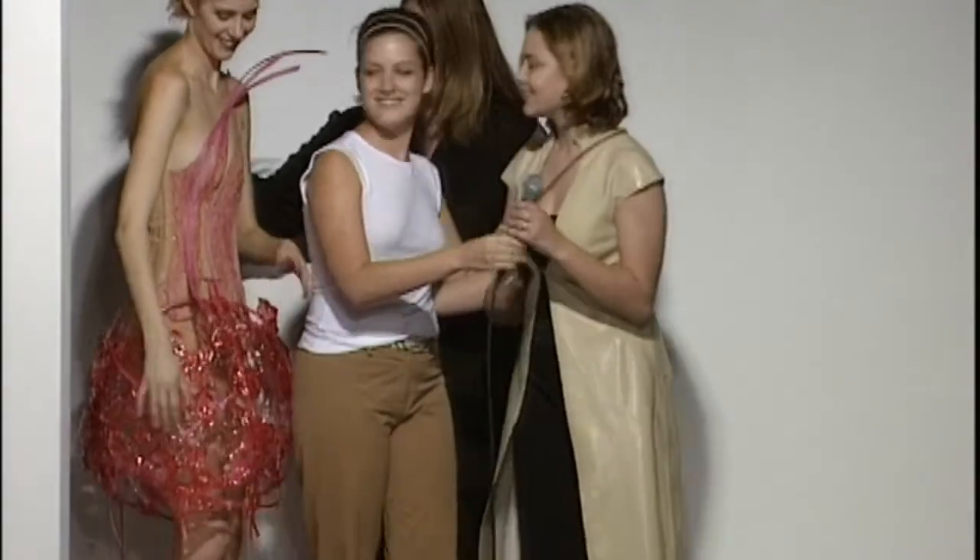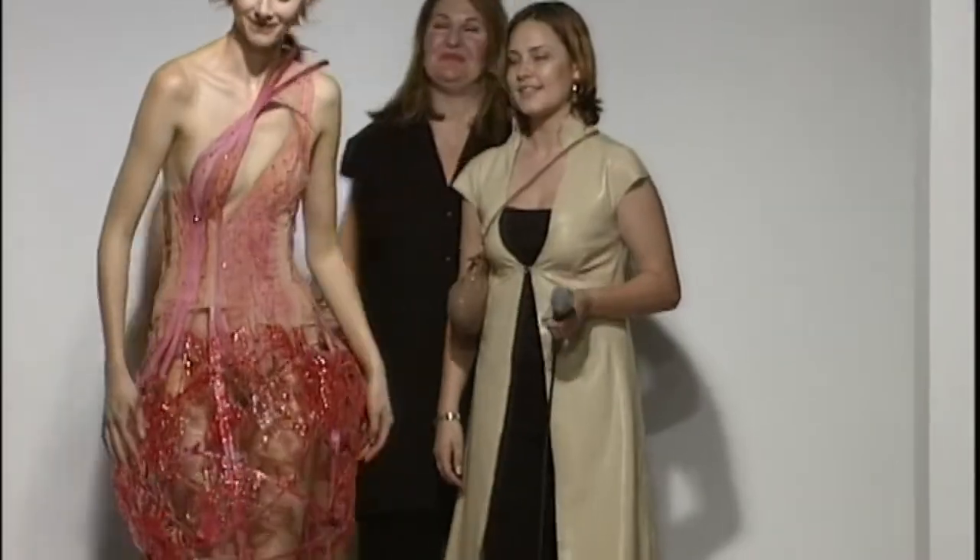My name is Prue Rainey. I graduated from the White House Institute in the year 2000 and started at Kew following that. I've been at Kew for 12 years now and am currently the head of design there.